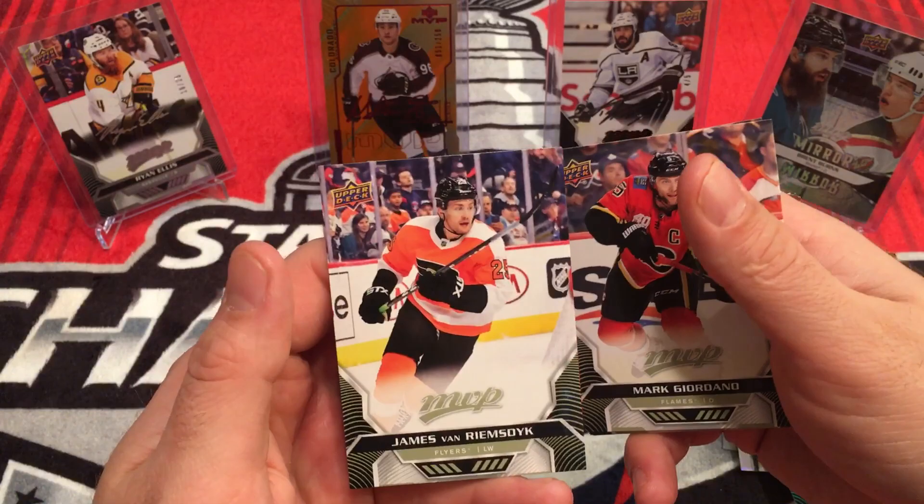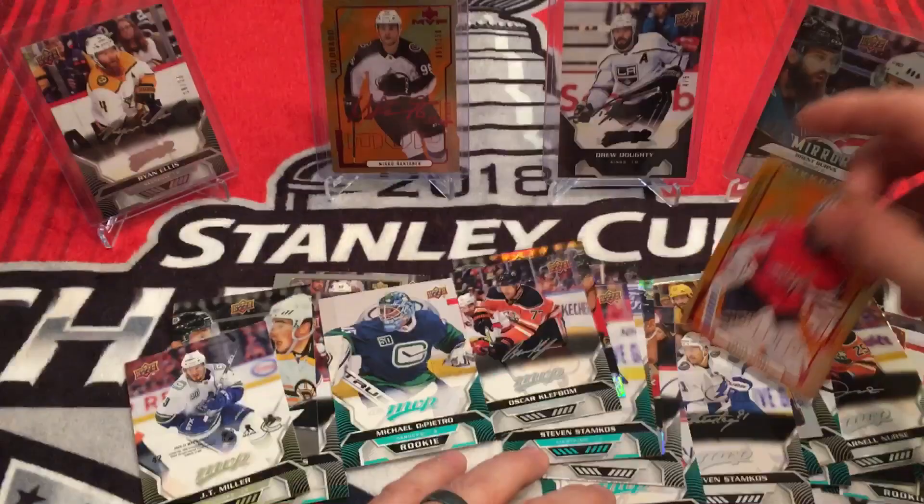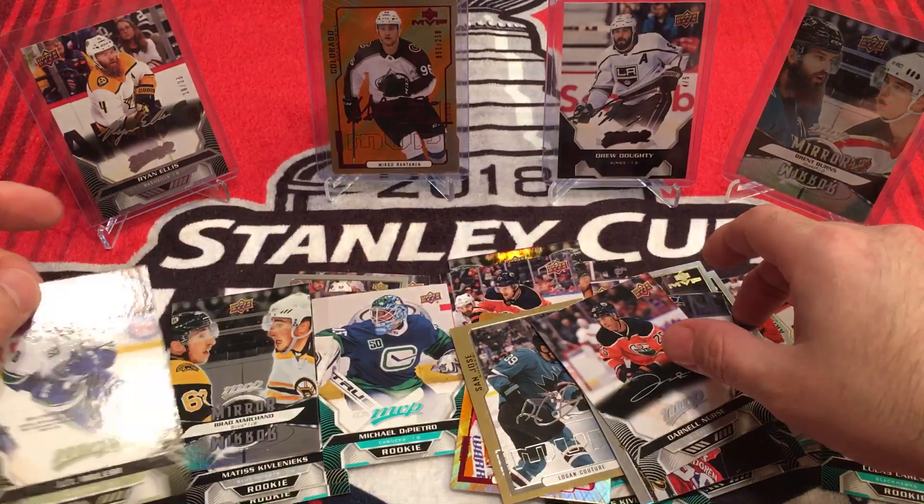So there you go — there's MVP. Nothing too special out of there. Like I said, preseason box, don't really expect too much out of here. I do like the Colors and Contours. Did not get a rainbow script or black script. That does it for MVP — stay tuned for more to come. Peace out.